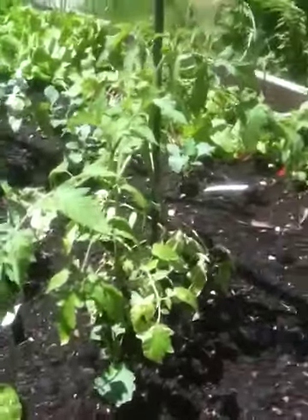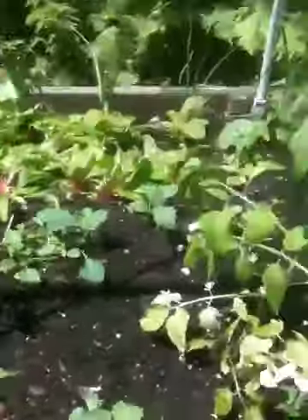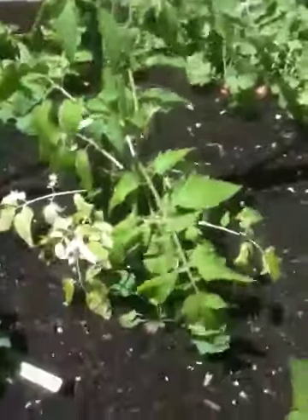Because these guys — this is a better boy that I grew from seed — I just don't like the way they're looking. They might be fine; I'm going to leave them in there for a few more days. But if worse comes to worst, I'll just go ahead and buy them store-bought and plant them in the raised bed.